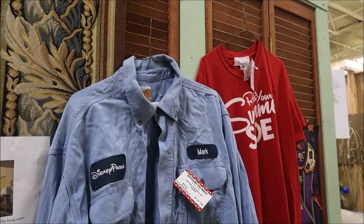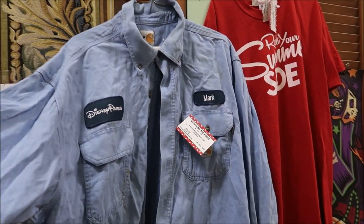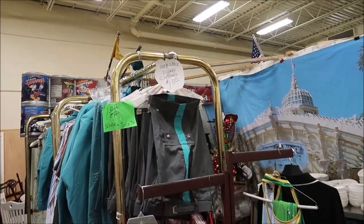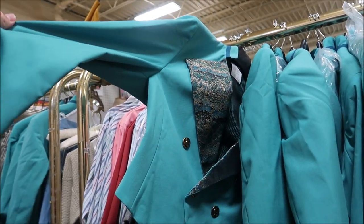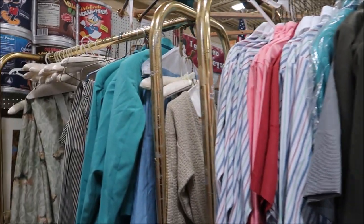A lot of people have asked where I got my cast member outfit from when I dressed up on Halloween — I actually got it from here. Let me show you some of the other very cool cast member outfits they have. Take a look at this Disney Parks shirt right here — this is like what one of the engineers would wear, and if your name was Mark, it would match up perfectly. These were only like a dollar and they have a whole rack over here. A dollar cast member outfits — that is such an amazing deal. These shirts look so fancy.